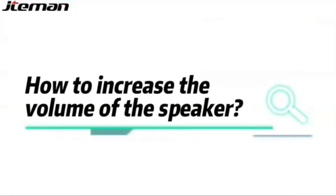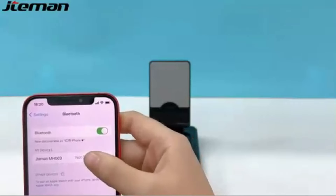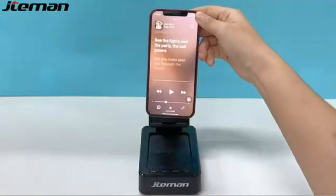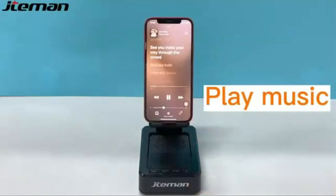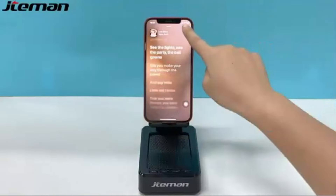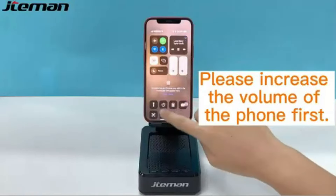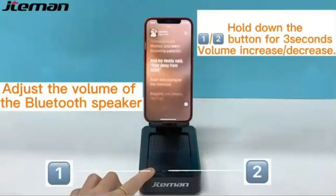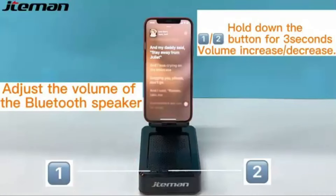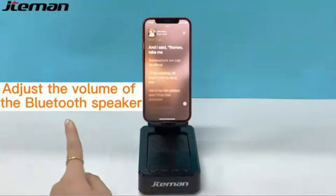The adjustable angle viewing makes it a versatile companion for any desk setup, allowing you to find the perfect angle for video calls or watching videos hands-free. Crafted with stability and durability in mind, its anti-slip base ensures your device stays in place while protecting it from scratches. Compatibility is a breeze as it supports a wide range of smartphones and tablets, making it a universal solution for all your devices. Whether you're looking for a practical gift or aiming to upgrade your own desk's functionality and style, the Jada Man Cell Phone Stand with Bluetooth speaker is a stellar choice that blends form with function.